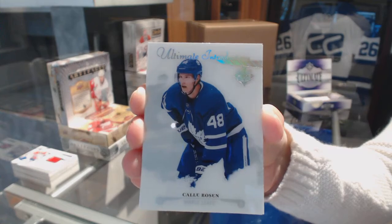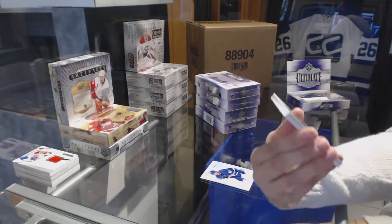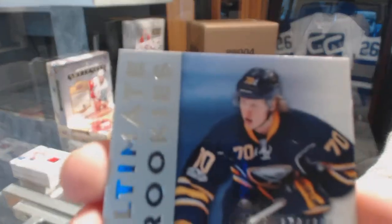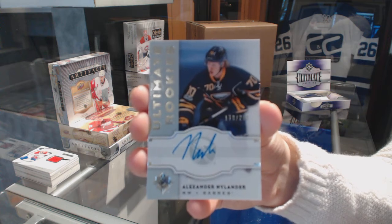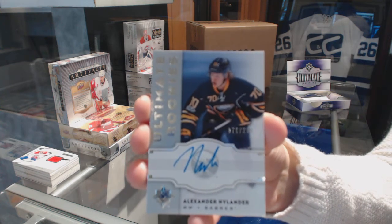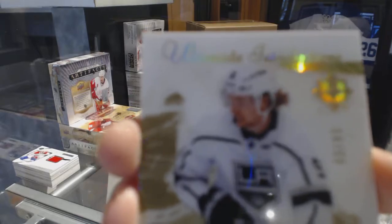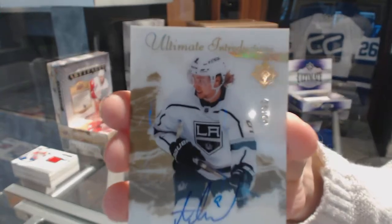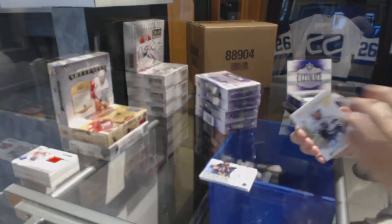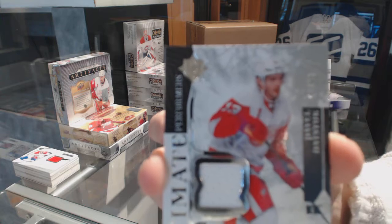We've got an introduction for the Toronto Maple Leafs, Callie Rosen. Ultimate Rookie Retro Auto number 2/99 for the Buffalo Sabres, Alexander Nylander. Ultimate Introductions Gold Auto number 2/99 for the LA Kings, Adrian Kempe. Ultimate Performers Jersey number 0/99 for the Detroit Red Wings, Pavel Datsuk.